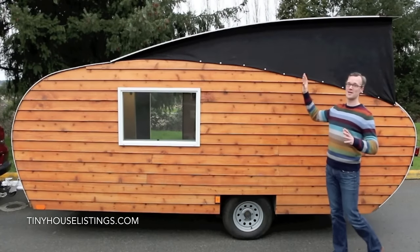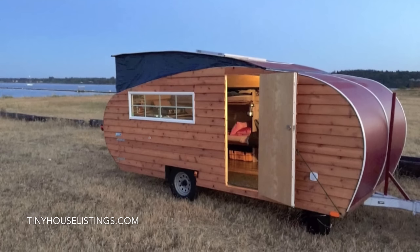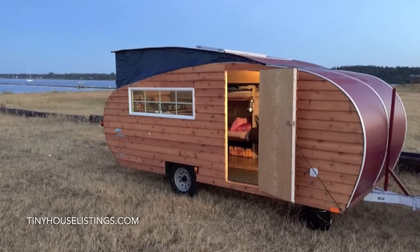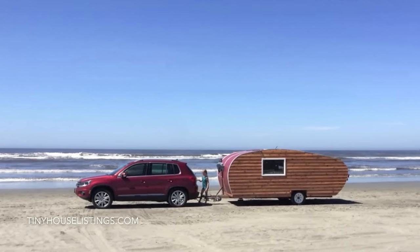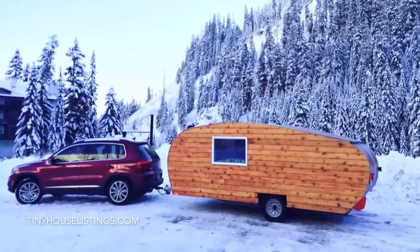So this is our baby, our prototype trailer. We'll be using this as the template for production, which is literally underway as you watch this video. What you'll notice is the iconic teardrop shape, the innovative pop-top, and the real wood paneling. It's a very compact size that allows it to fit inside a residential garage and be towed with a small vehicle.